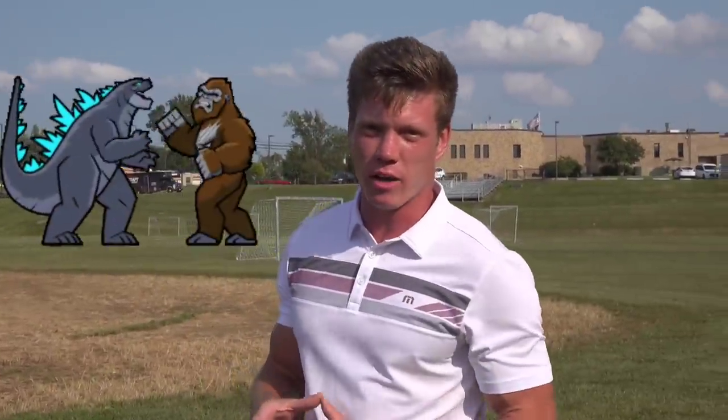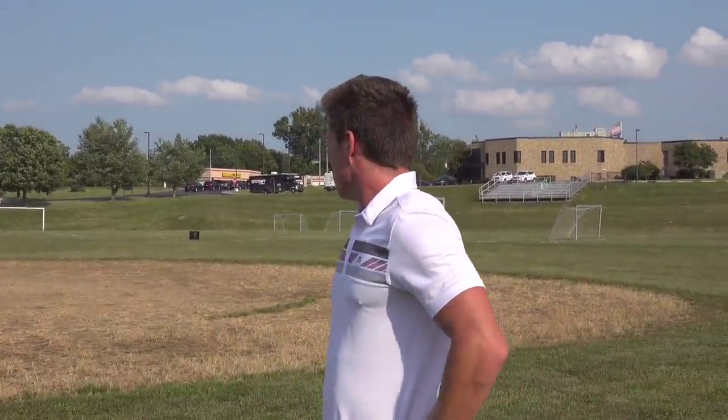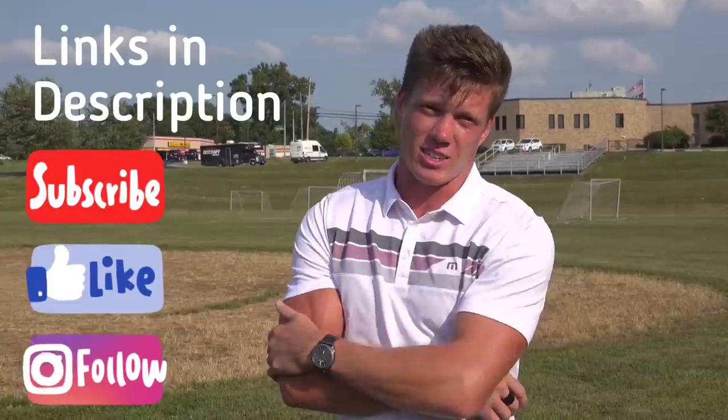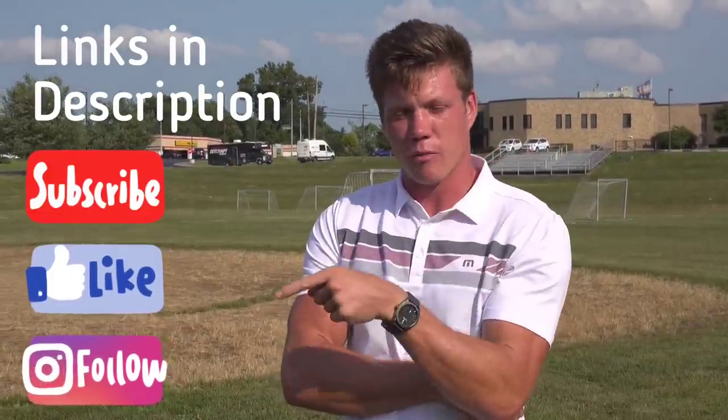Let us know in the comments if you guys want to see Tristan and I have a mini disc golf battle. I think Latitude has a mini, Dynamic has a couple of mini discs — I know we have a mini nuke and a mini buzz, so I think that would be fun. But that's pretty tiring and so hot — I need shade, I need water, I need the AC. If you guys want to try any of those discs out, definitely go to discraft.com or otbdiscs.com or your local retailer and pick some of those out. Thanks for watching, make sure you follow Tristan's socials and my socials — I'll have them all in the description. See you guys in the next video!